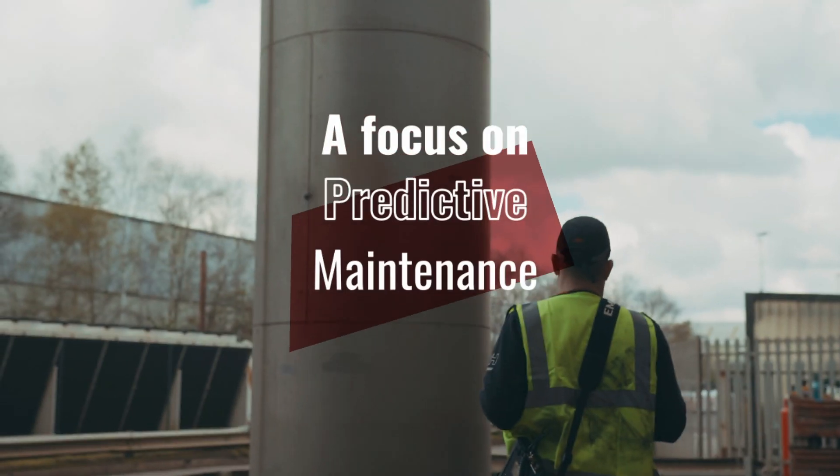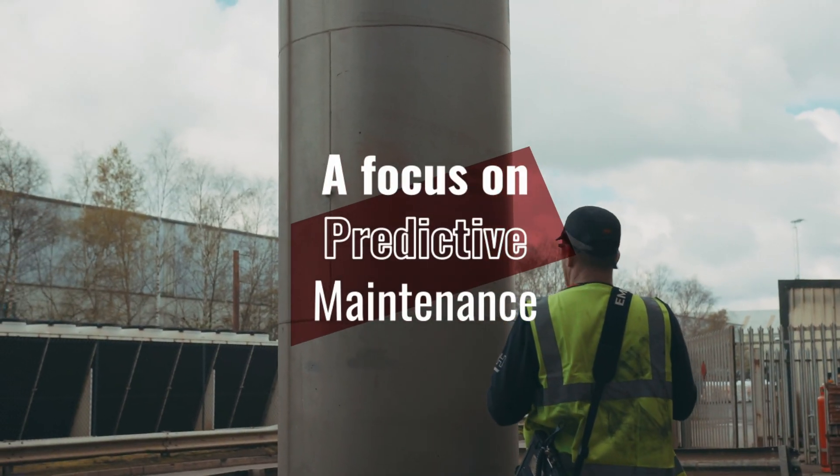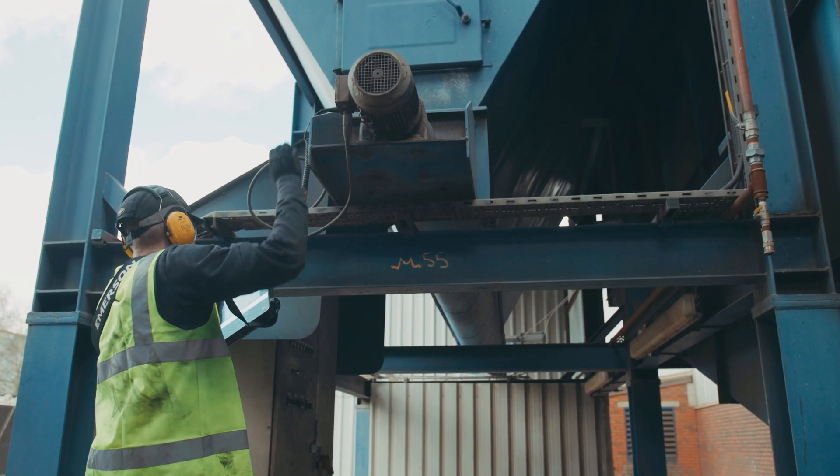Predictive maintenance is all about identifying a relevant leading indicator of failure, measuring that leading indicator, and using that insight to then take action.